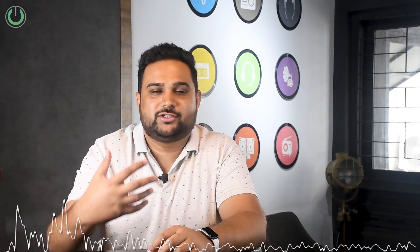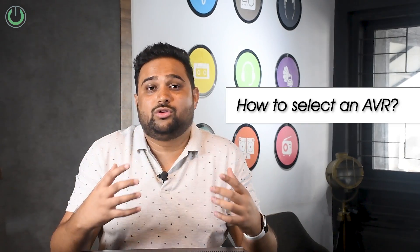An amplifier means it amplifies the sound — that was the traditional job of any amplifier. But a modern-day AVR refers to Audio Video Receiver, which means it is not just amplifying the sound but also decoding the audio and processing the video. For that reason it is referred to as AVR. In this AVR you have got multiple inputs and multiple outputs, which is why it is like a central console — the main heart of your home theater system.